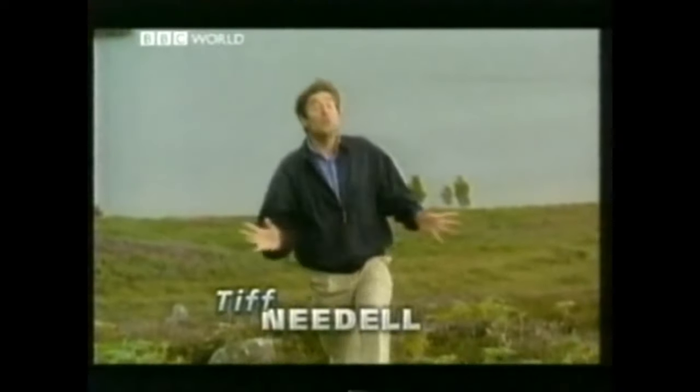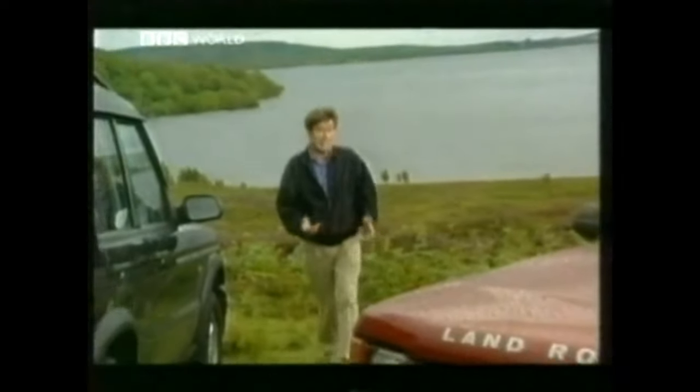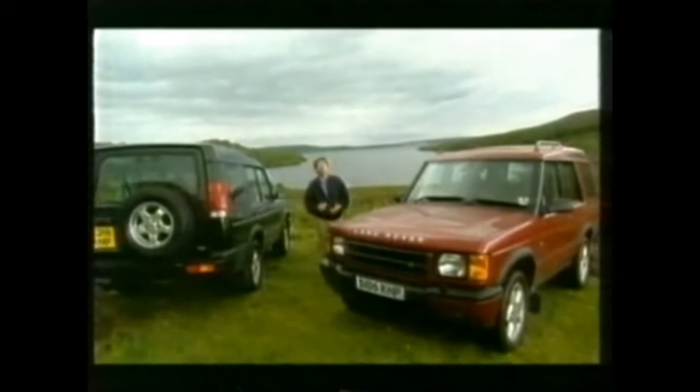Last week, Jeremy went fox hunting in a range of off-roaders and reckoned the voluminous Toyota Land Cruiser came out on top. But there was no Discovery in the group because the new one had yet to be launched. And Land Rover had brought me here to the bleak beauty of the Scottish Highlands to try it out.